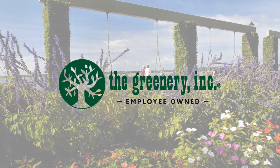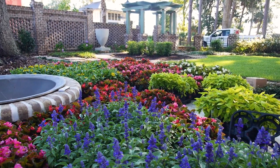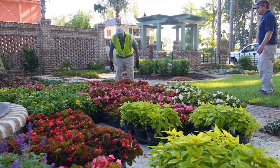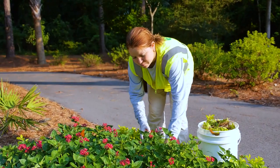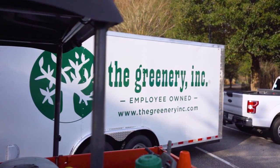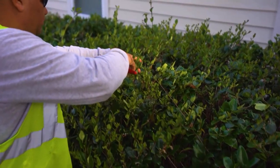The Greenery provides customized residential landscape installation and maintenance plans for Hilton Head Island that are tailored to each customer's unique needs. Whether you have a small yard or an elaborate landscape, we take pride in providing our customers with personalized service, attention to detail, teamwork, and consistent client communications.